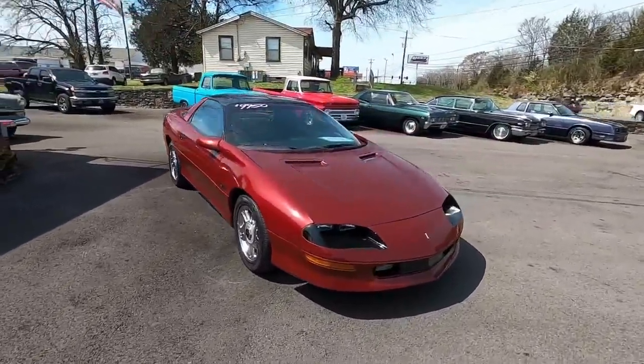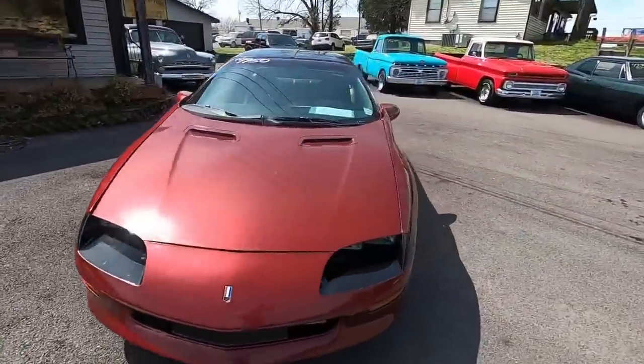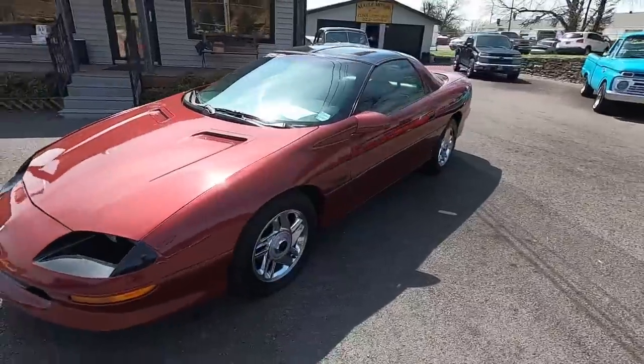Get the 79 Trans Am in the back — the yellow one. Don't forget about it.